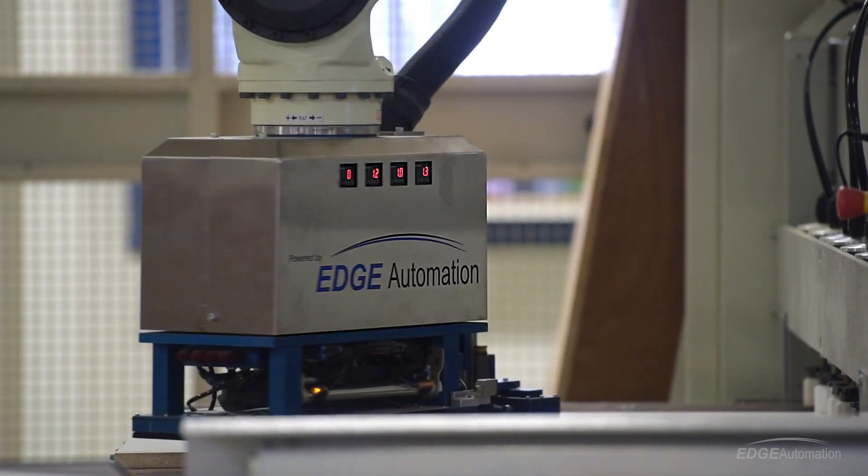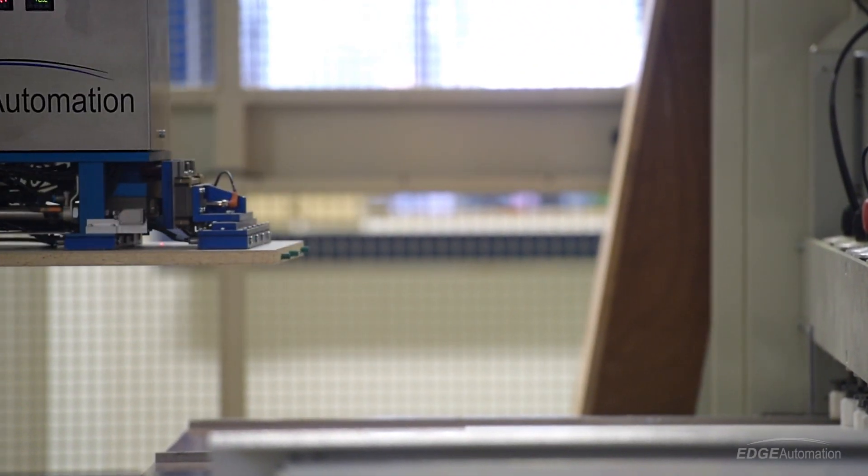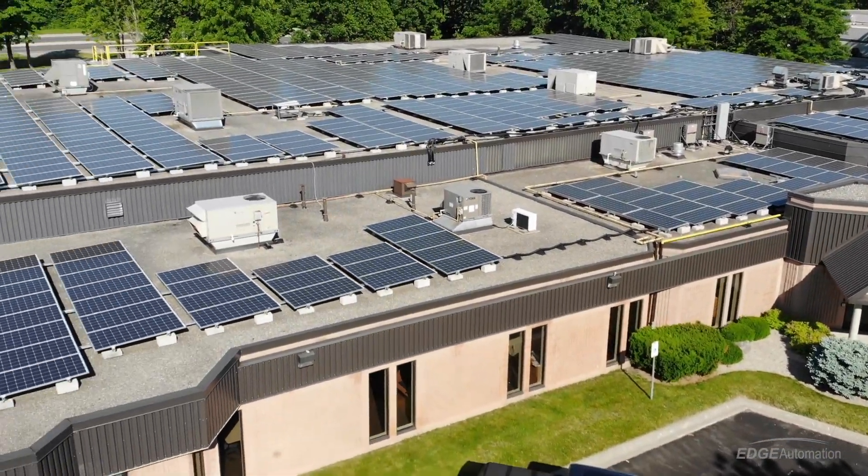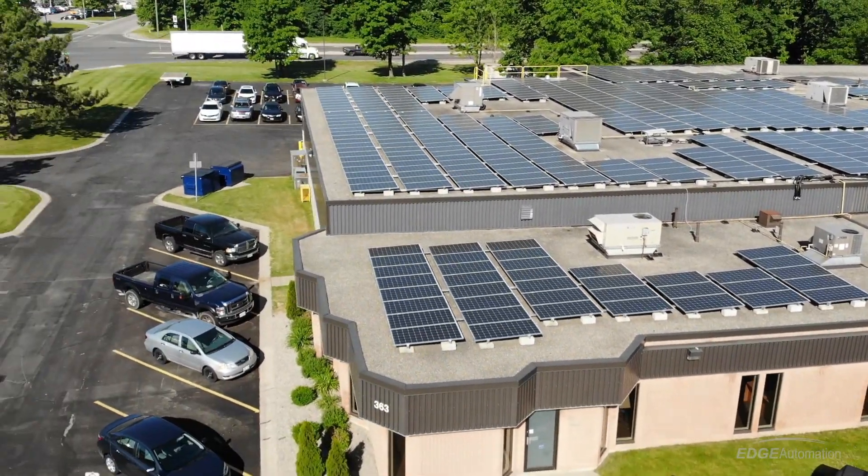They recommend Edge because they know that Edge was probably the only company that could do what I was trying to articulate the whole time and no one else could. You're not just buying a lean cell and then we're out of here — what we sell is definitely the partnership. The lean cell that we've developed is cutting edge.